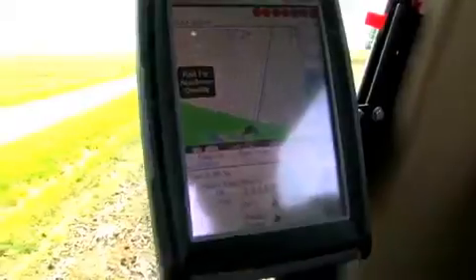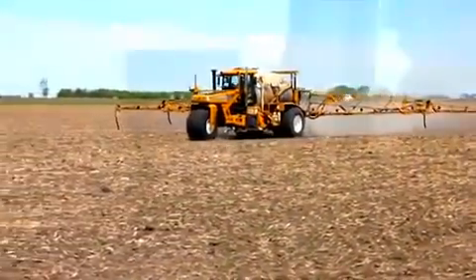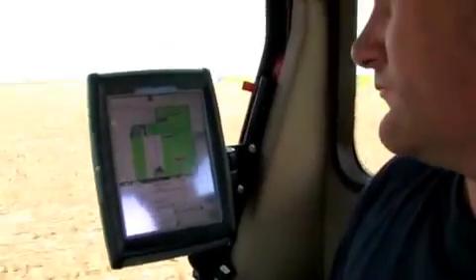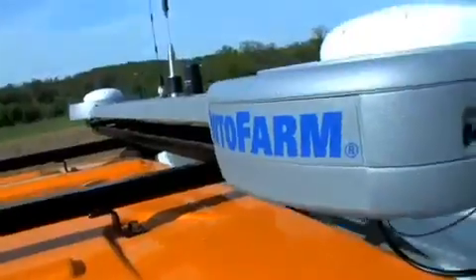Auto Farm Viper Pro is designed for professional growers or custom applicators. It provides variable rate control of up to five products, boom height and section control, and everything including the extra power and fast processing times needed by the custom operator.